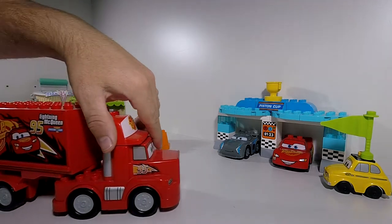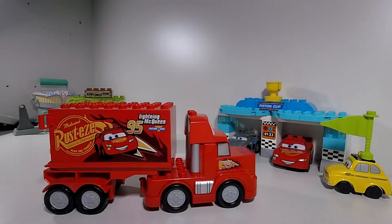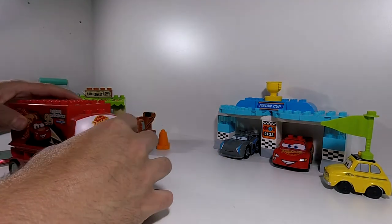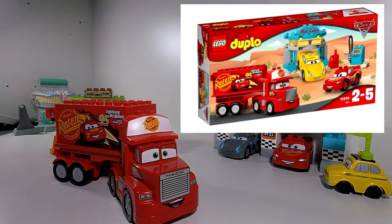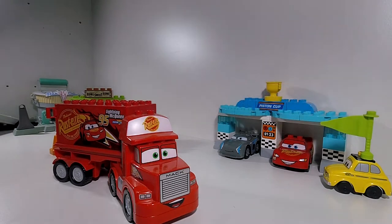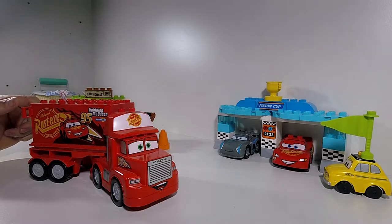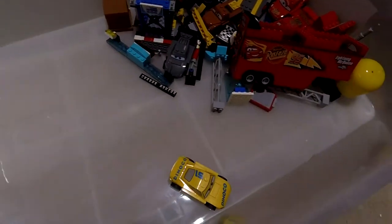Let's look for Mac. The only set that I can see Mac is in is Flo's Cafe Pixar Cars Duplo, set 10846. That's the set he's in — 10846. Flo's Cafe 10846 sells for $117 US.